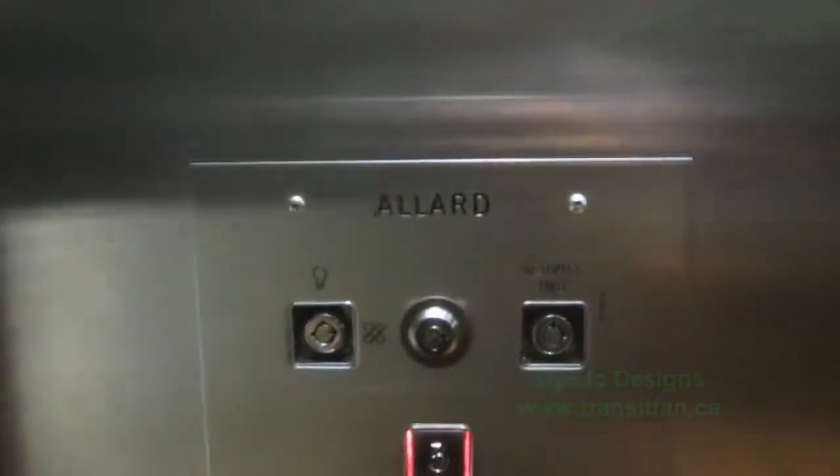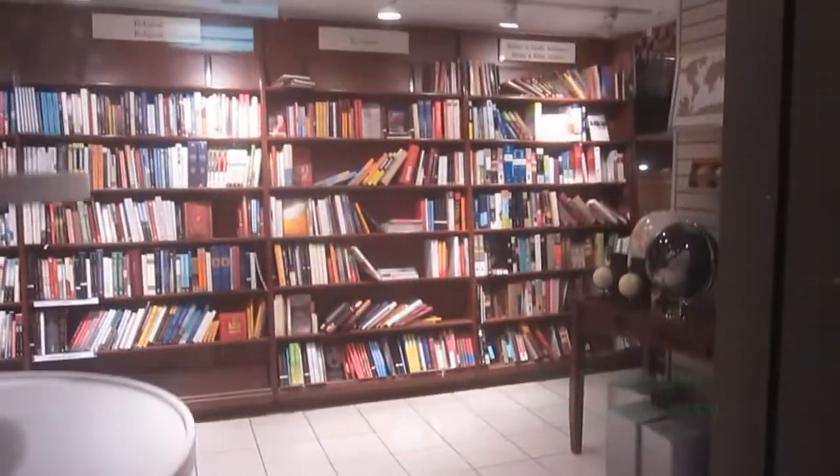An Allard elevator — and a hydraulic elevator at that.